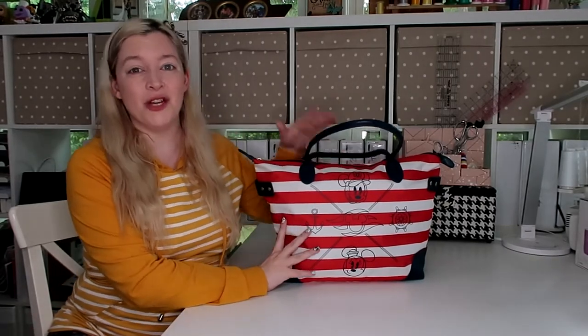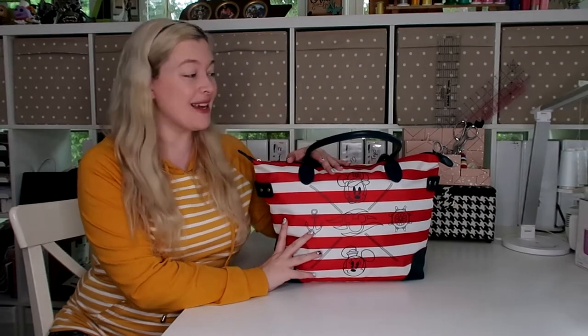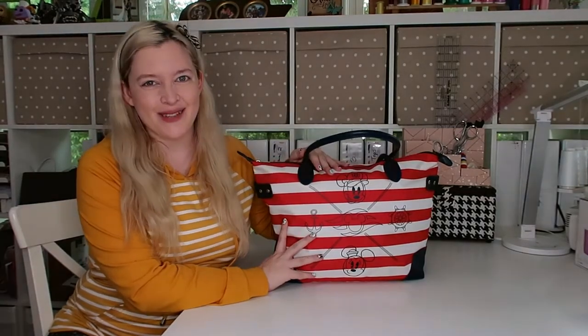Have you been looking for a video about what to put in a hospital bag, but you're actually having a c-section and all of them are for vaginal deliveries? If so, I'm going to show you, as a second-time c-section mom, exactly what is in my c-section hospital bag.